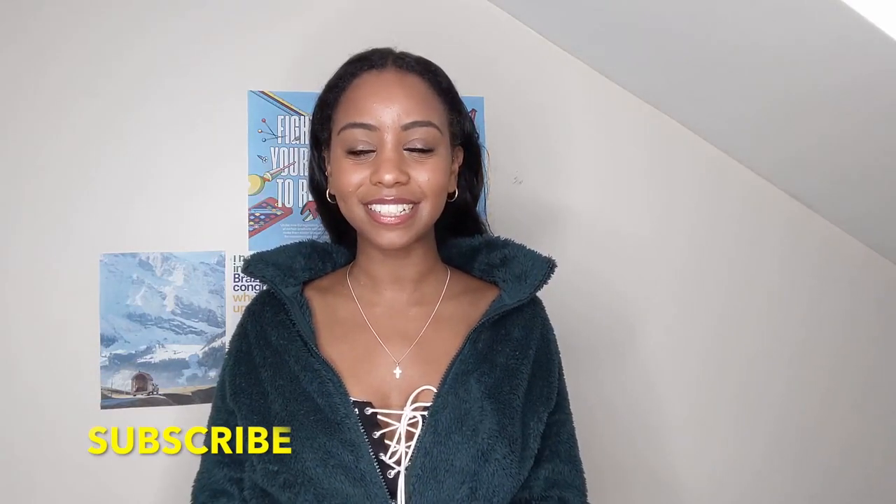If you guys tend to stay at fancy places, or if you want to know anything in more detail about this hotel — any particular questions, if you plan to stay there or are passing through — let me know in the comment section below. That concludes the end of this video. I really hope you enjoyed it. Please don't forget to smash a big thumbs up, like, comment and subscribe, and let me know in the comments what you want to see next. Hope to see you guys soon!